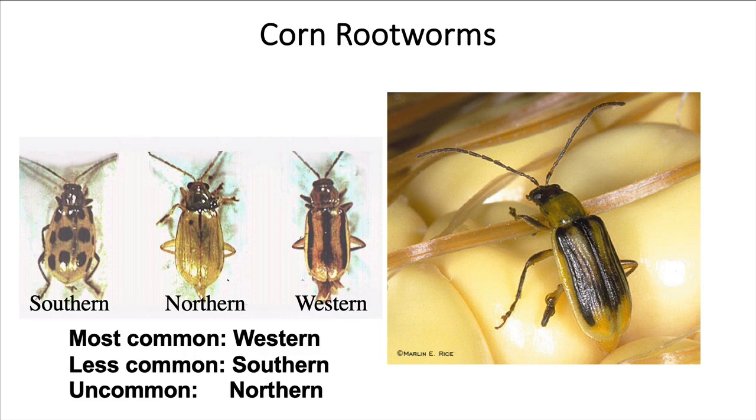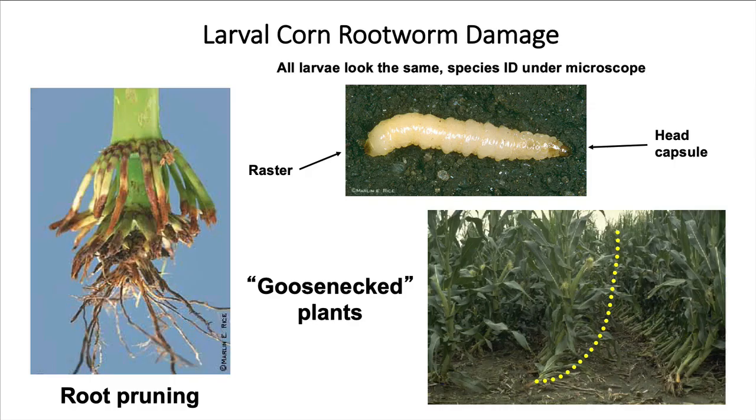Our corn rootworm problem occurs on the High Plains where we don't rotate corn. Where we do annual crop rotation, corn rootworm is not an issue. But where we can't rotate, it does become an issue because they build up year over year. Our main species of concern is the western corn rootworm. We don't really have northern corn rootworm, and southern corn rootworm is a minor pest, although down in the south part of Texas it can be a major pest.